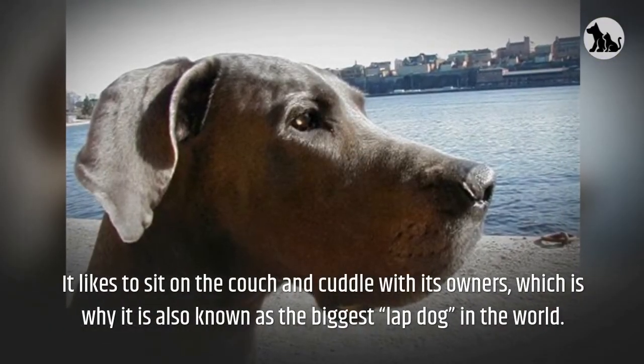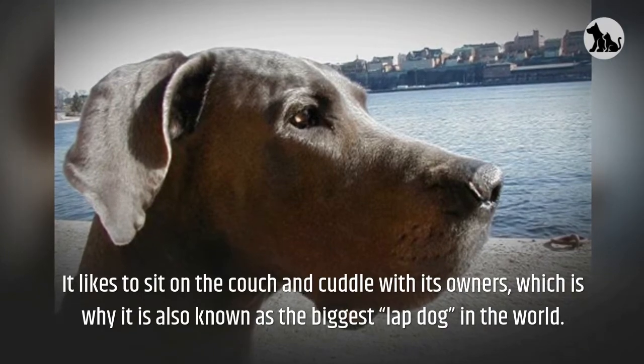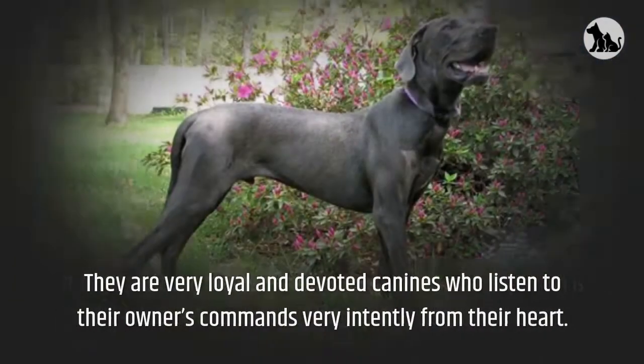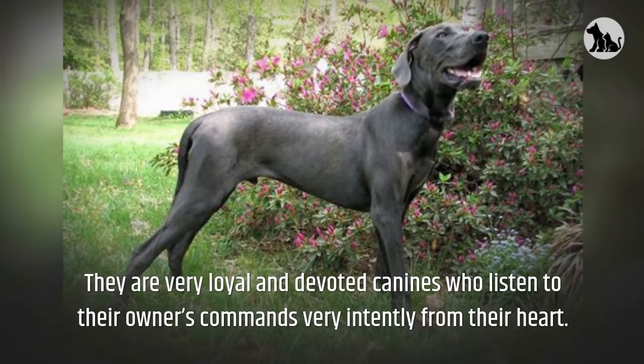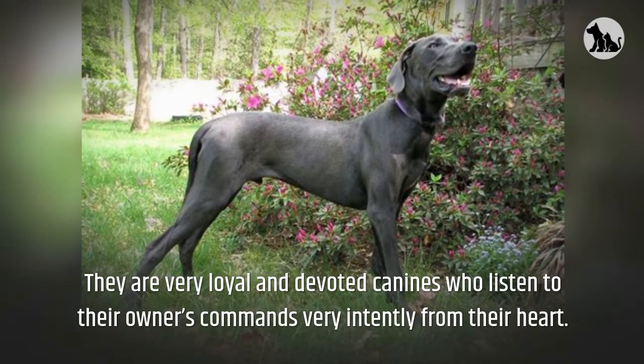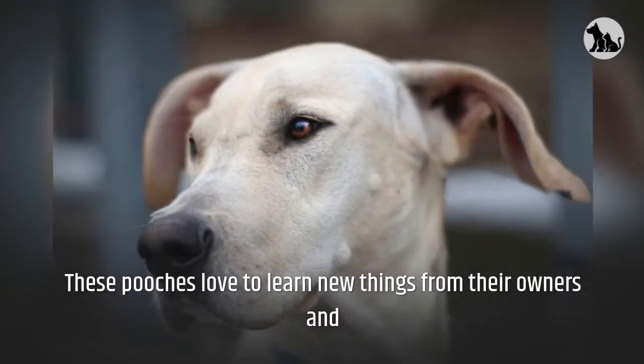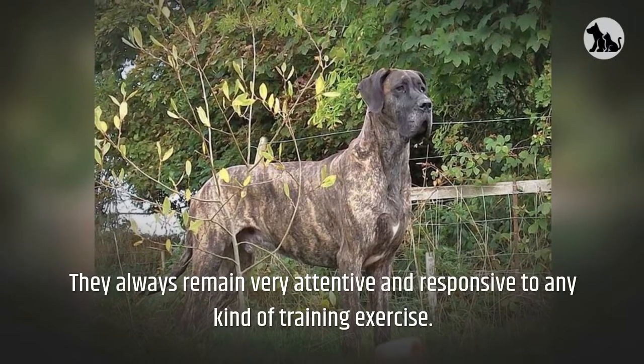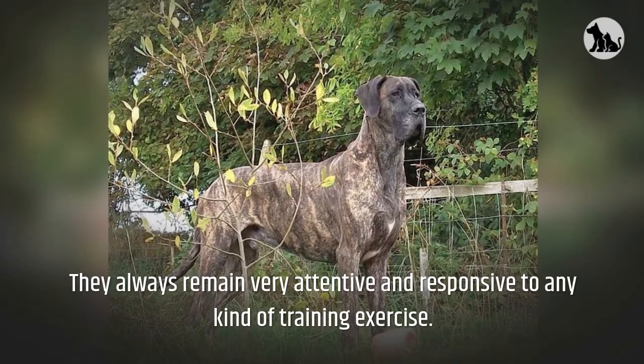It likes to sit on the couch and cuddle with its owners, which is why it is also known as the biggest lap dog in the world. They are very loyal and devoted canines who listen to their owners' commands very intently. These pooches love to learn new things from their owners and they always remain very attentive and responsive to any kind of training exercise.